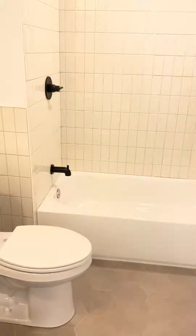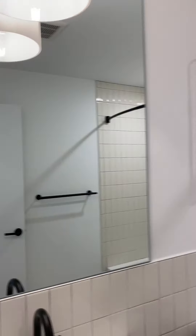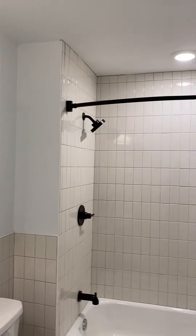This is the bathroom. Look at this amazing light. There's your towel rack for your rolled-up towels. Beautiful tiling and a rain shower.